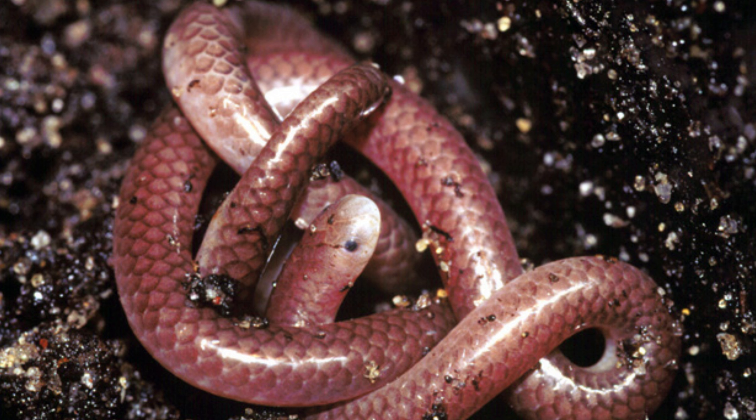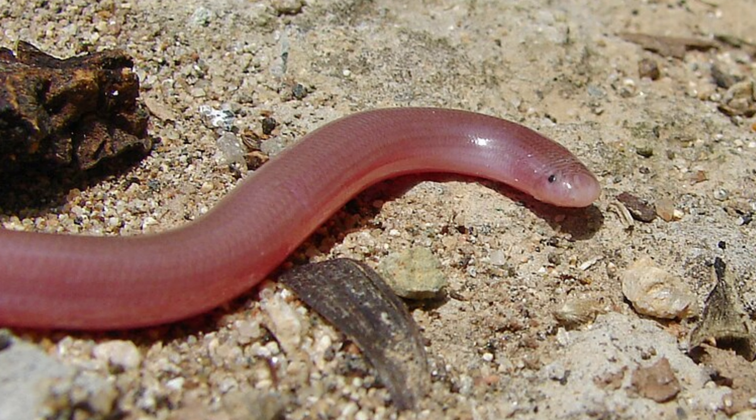These snakes are particularly well adapted to a fossorial, burrowing lifestyle. Their smooth, streamlined bodies allow them to move easily through tight spaces, and they can often be seen emerging from the soil after heavy rains or during certain times of the year.